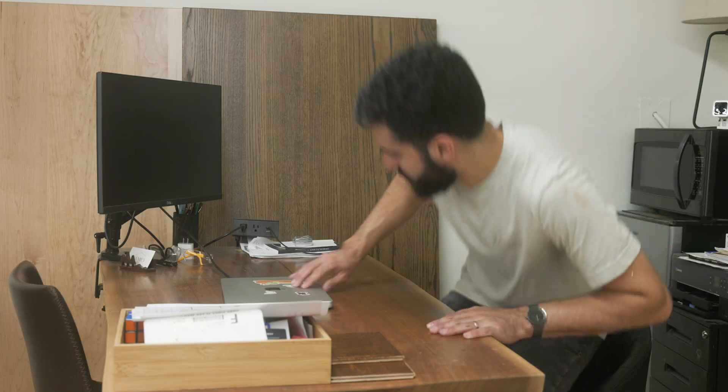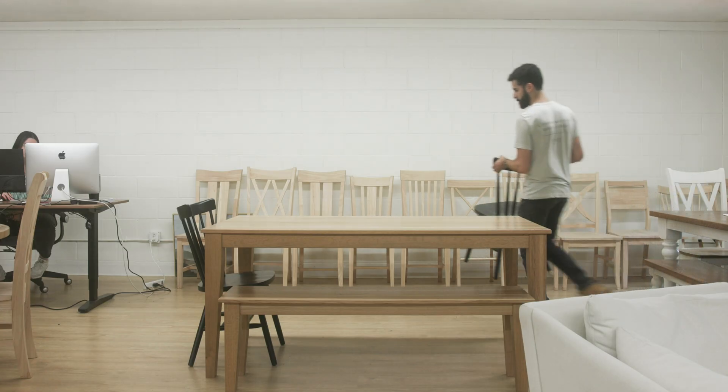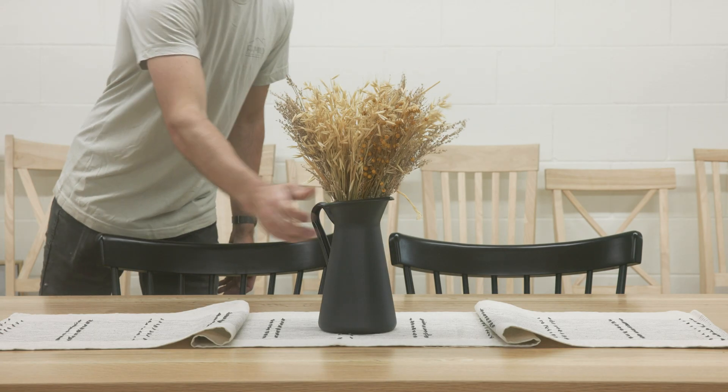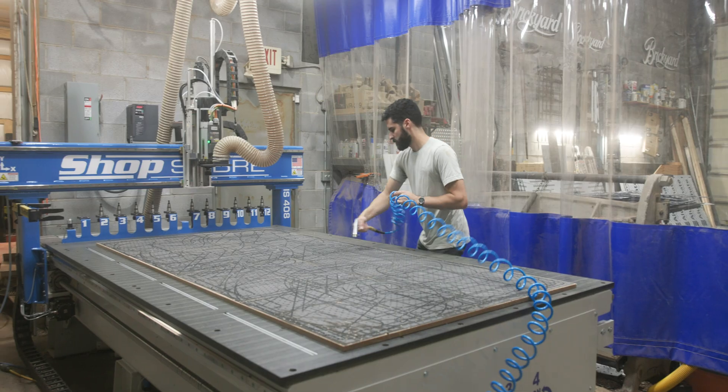My name is Tyler Shaheen, owner and founder of The Southern Craftsman, Family Furniture Co., and Wood Table Bases. I've been running my furniture business for about five years without any automated machinery. When I decided I wanted to go the route of scaling, I was starting to consider whether I should add more employees to my team or add a piece of industrial equipment.